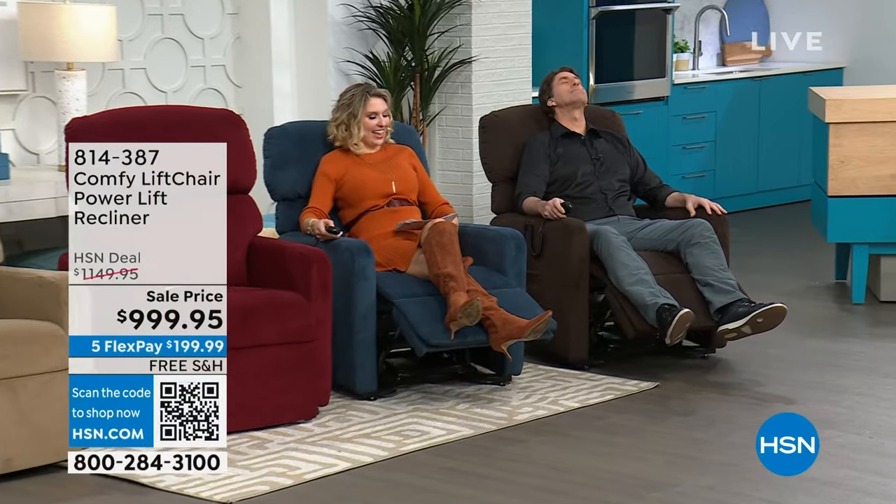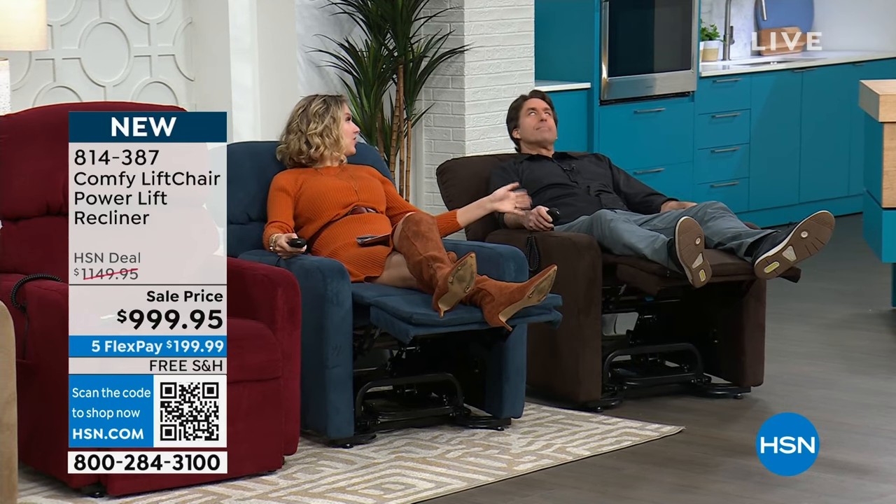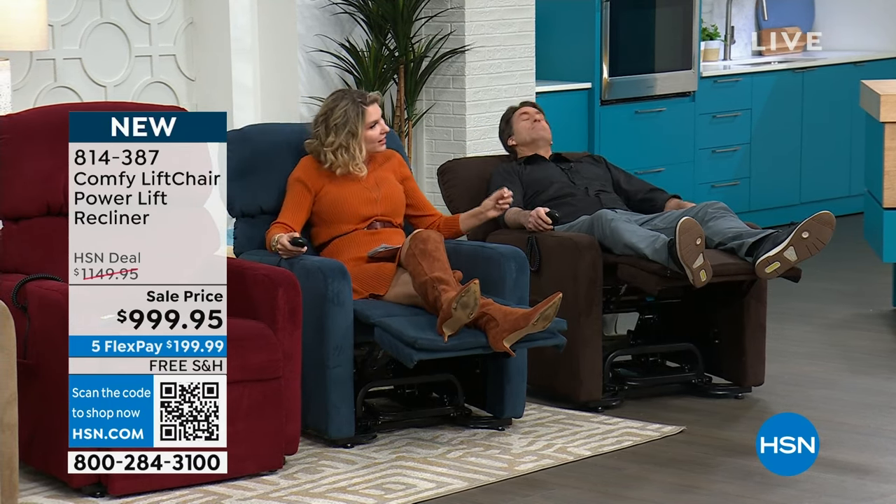Matthew Peters and I are the two happiest people in the building today — we are in the Comfy Lift Chair power lift recliner. If you have been thinking about getting one of these chairs for yourself, or you love someone and know they need it but want to make sure you buy the right one — it's something that is going to help their life. Maybe you wanted to finance it over 18 months for $50-$55 a month. We have Matthew Peters here. Matt's a nurse — he understands life, health, and what the body needs.